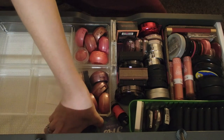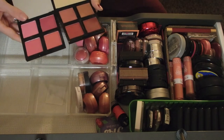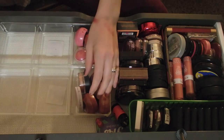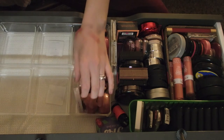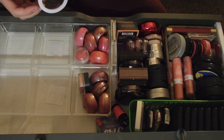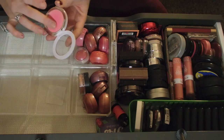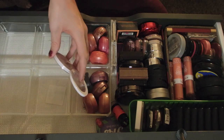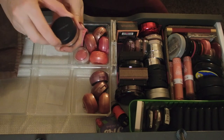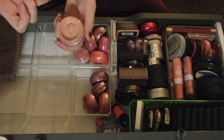I have both of the e.l.f. blush palettes and I'm going to keep both of these. I have a Sonia Kashuk blush in the shade Flush - the beautifying blush. Oh man, this is crazy. Keeping that - it's unique. This one I really do like, it's super pretty. You don't even need a highlighter with this Bare Minerals blush - it gives you that beautiful glow.